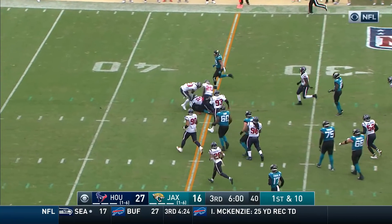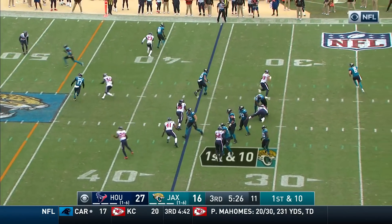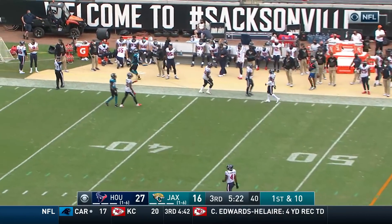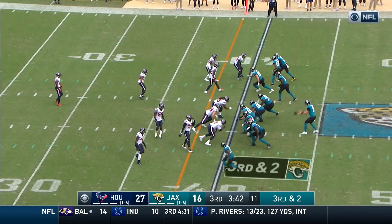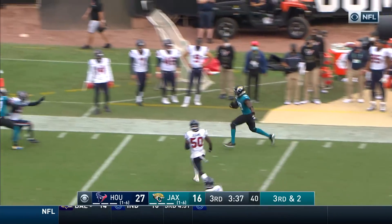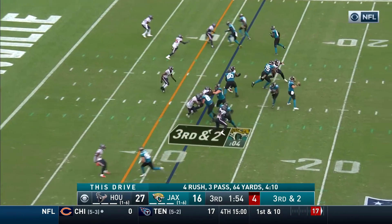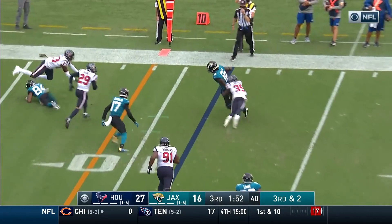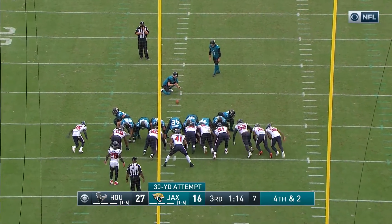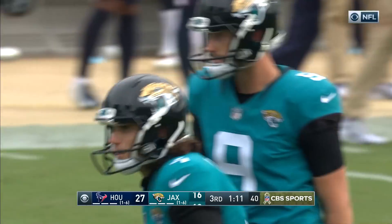Jaguars bounce back — Robinson. We'd have to put that one in the egregious category. For the play action — Luton throws on the run, it completes, Chark and his big day continues. Luton another quick delivery — it's Conley, first down and more, breaking the initial tackle. Luton looking right — Conley, and this time he is buried. This one will be a little bit easier from 30 — Jacksonville inches a little bit closer.